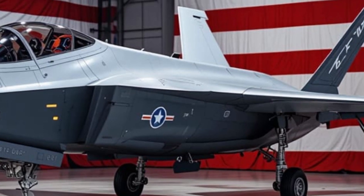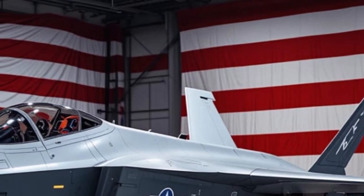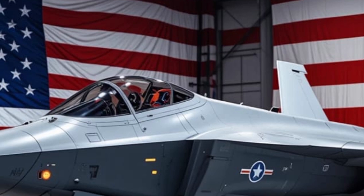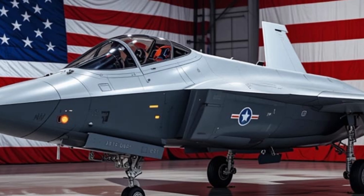Its standard loadout includes AIM-120 AMRAAMs for beyond-visual-range engagements, AIM-9X Sidewinders for close-in air combat, GBU-12 and GBU-31 precision bombs for ground targets, and the GAU-22A 25mm cannon for close support or strafing runs.